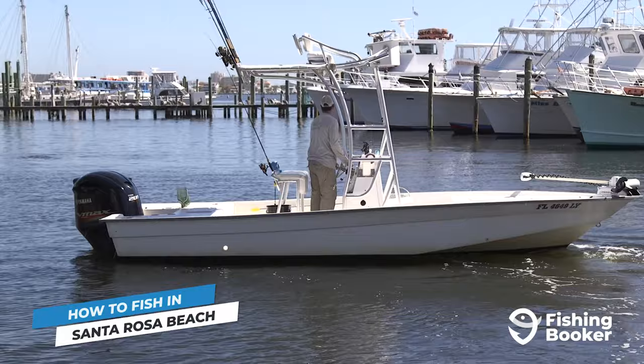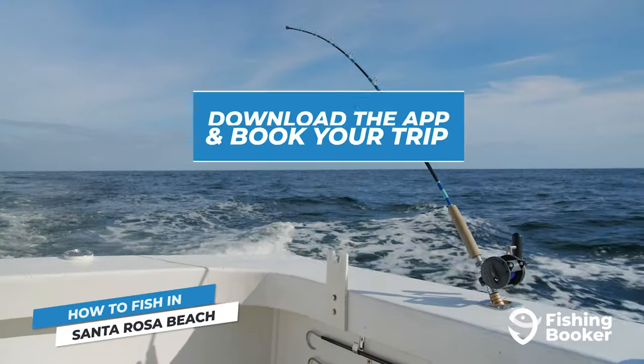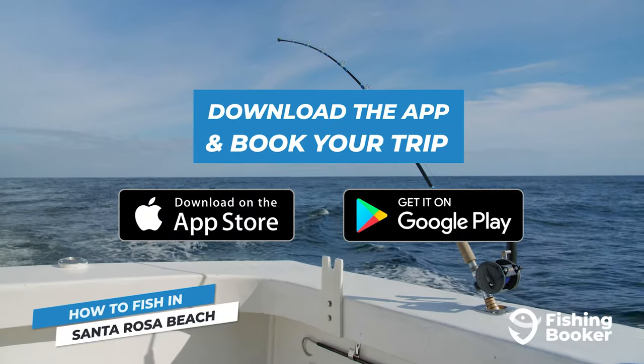With Fishing Booker, you can easily plan and organize your fishing trips. All you need to do is download the app or visit our website to find the trip and guide that's right for you.